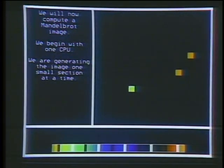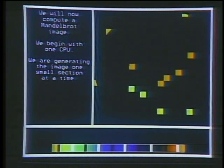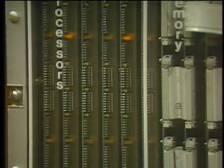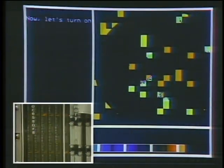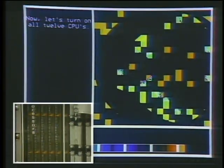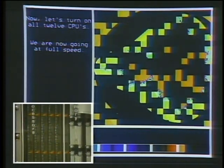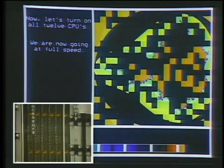With one processor generating a segment of the image, we then add a second processor and see that the rate of rectangle appearance is doubled. Finally, all 12 processors are added, and the rectangles fill in rapidly. The rate of execution has gone up linearly, which is one of the advantages of parallel processing. Generally, one wants either a decrease in run time to get results more quickly, or an improvement in throughput — measured in results per unit time versus time to reach a single result.